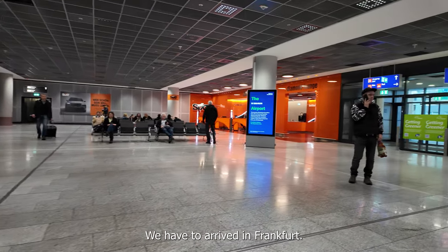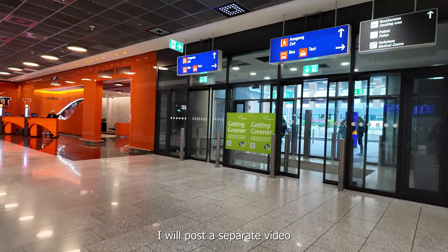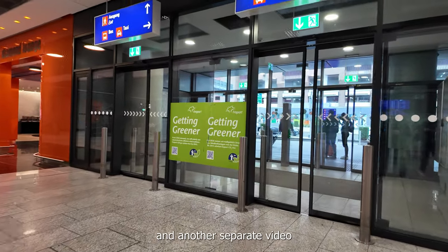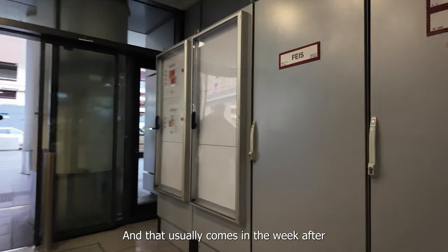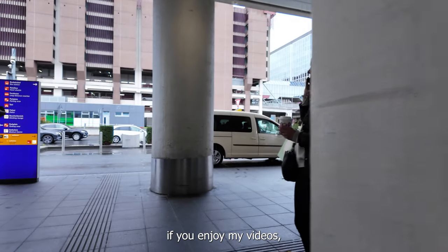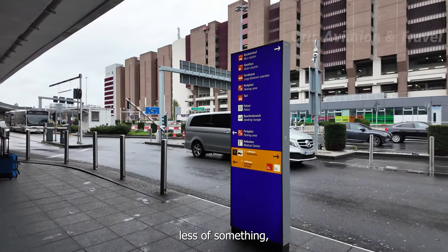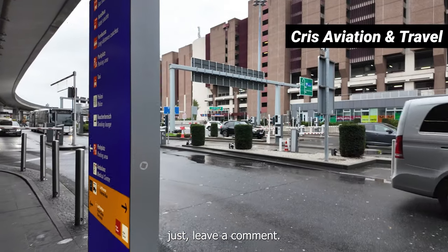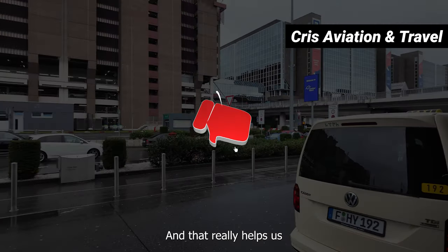This concludes our video. We have arrived in Frankfurt. Remember that I will post a separate video with the full takeoff and another separate video with the full landing, and that usually comes in the week after a trip report. Let me know in the comments if you enjoy my videos, if you want to see something more or less of something — just leave a comment. Please like and subscribe, that really helps us grow this channel. Thank you once again for watching.